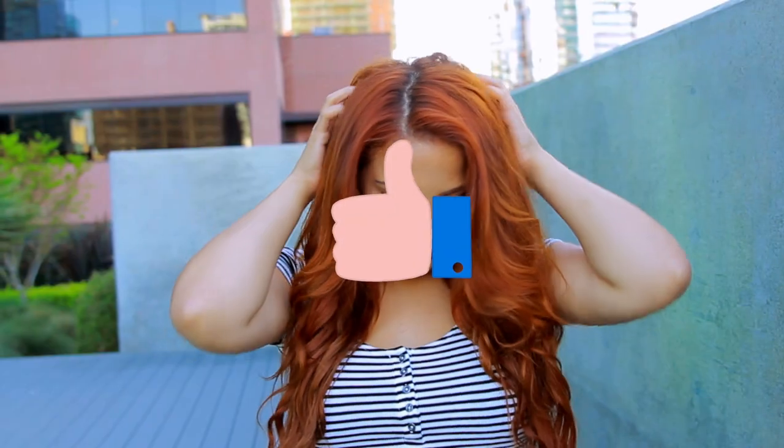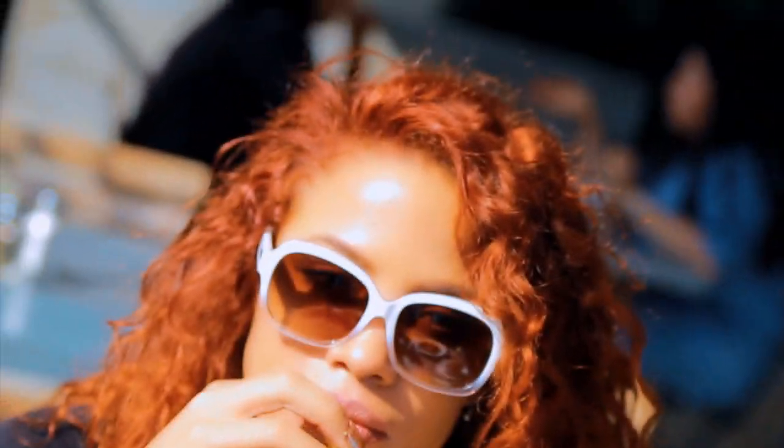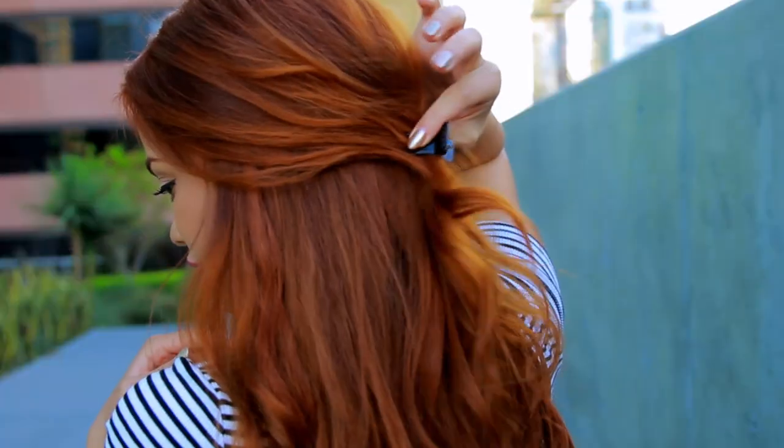Thumbs up this video if I helped at all, or if you want more videos like this, and comment down below if you have any other requests. I will see you guys very soon. I love you so, so much. Bye.